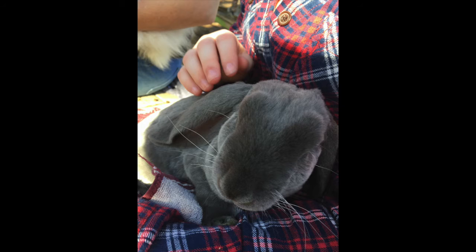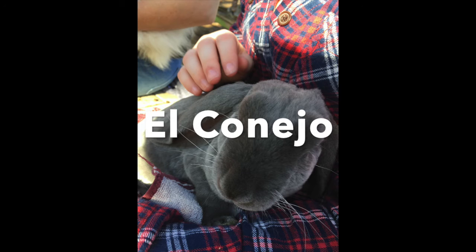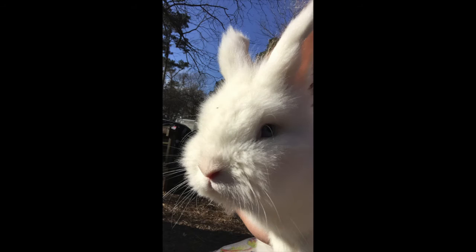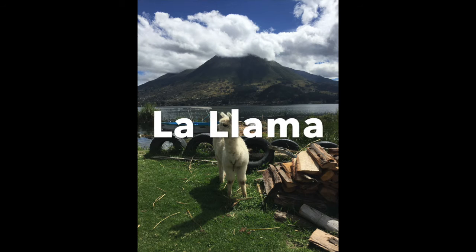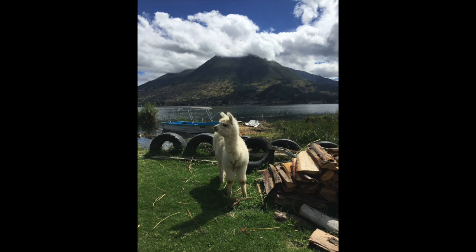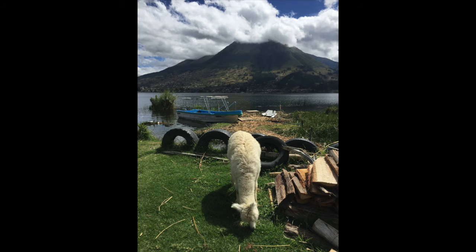Next we have rabbit or bunny, which is el conejo. They're really cute and fluffy — that's really all I have to say about them. And then la llama, or llama, which is the same in Spanish and English because llamas are actually native to South America, so it's the same name — we just use the same word that they use.